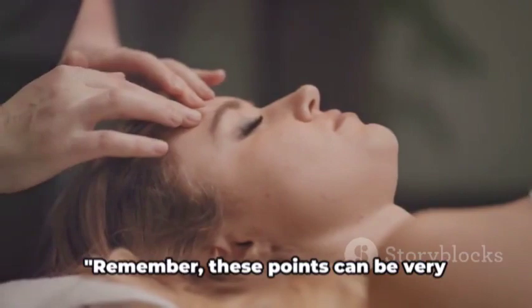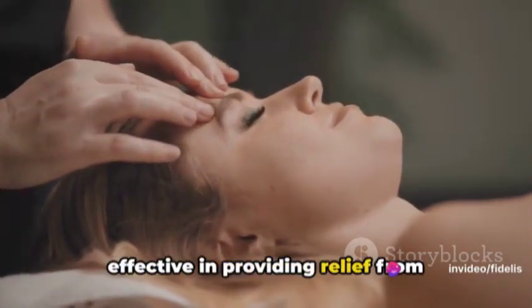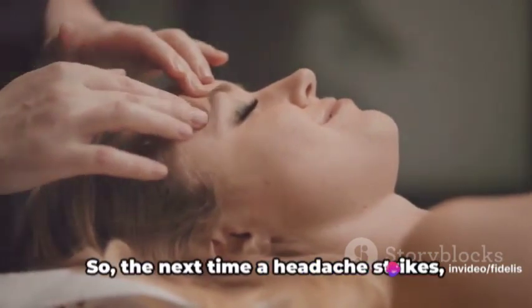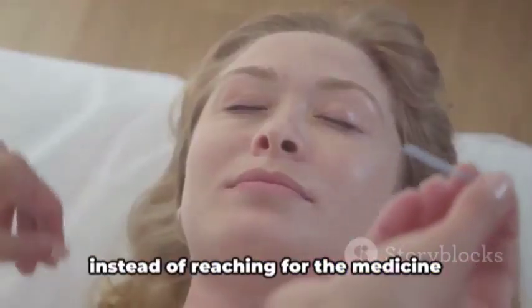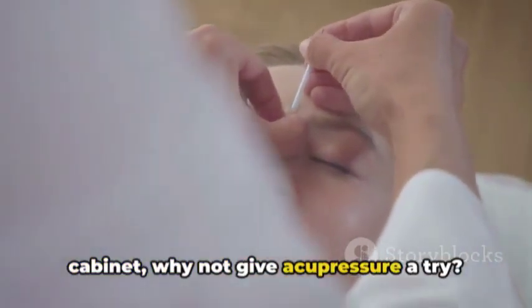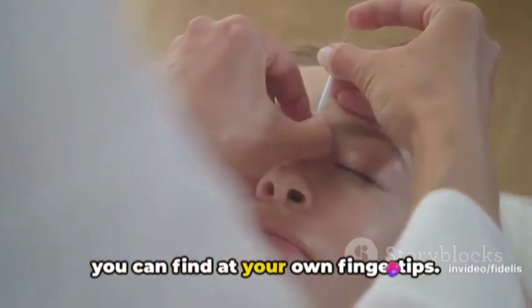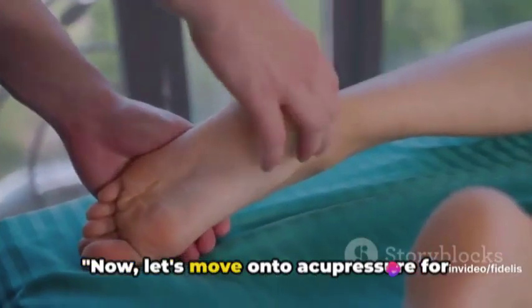Remember, these points can be very effective in providing relief from headaches when applied correctly. So the next time a headache strikes, instead of reaching for the medicine cabinet, why not give acupressure a try? You might be surprised at how much relief you can find at your own fingertips. Now let's move on to acupressure for back pain.